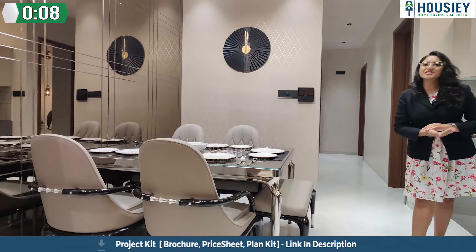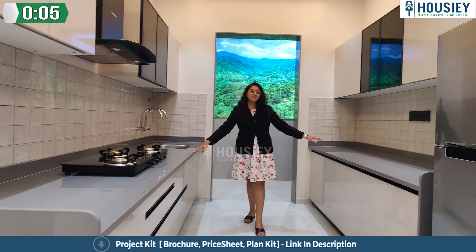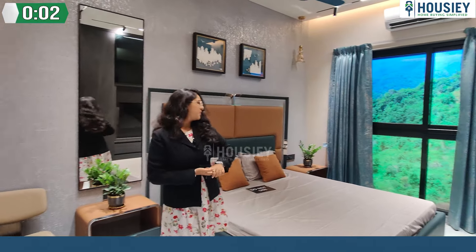This is your living area. So this is your spacious dining area, where you have a parallel sitting, the night platform. So this is your beautiful master bedroom.